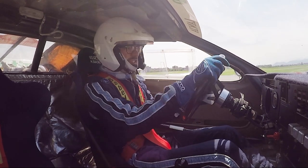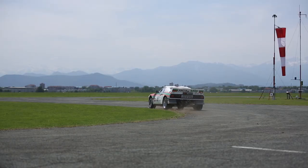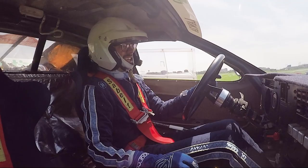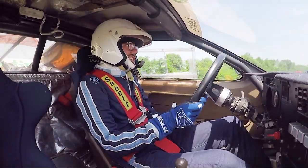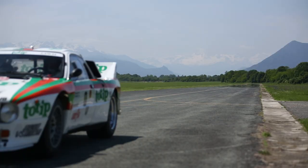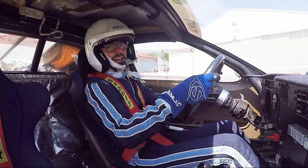First gear. Gearbox feels very tight. Second gear. Third gear. Do the first chicane. The best thing about this gearbox is that on the way up through the gears, you can actually change gears without using the clutch. You've got to be a bit brave, but you just lift off the throttle and pull on the gear knob, and it's so precise. Pretty impressive. Just come through the chicane.